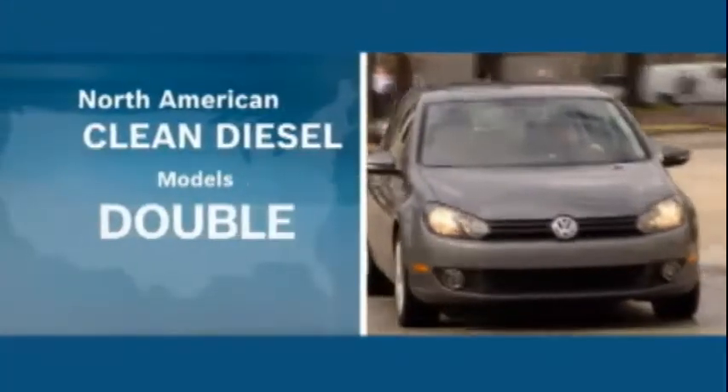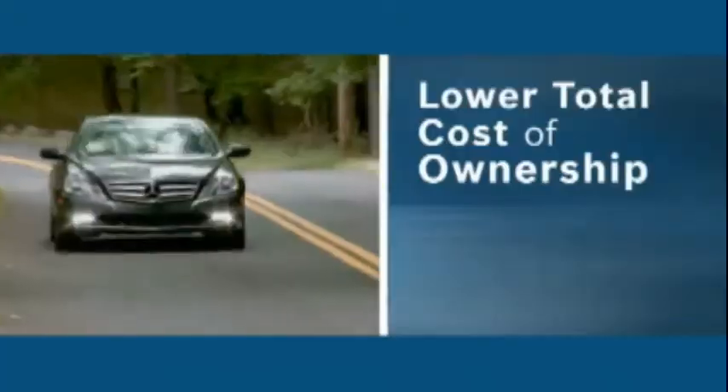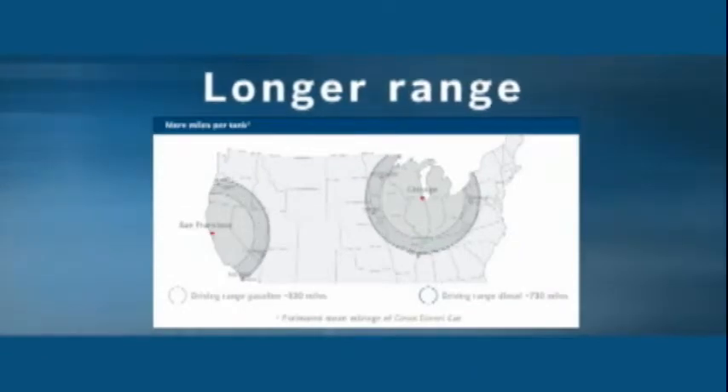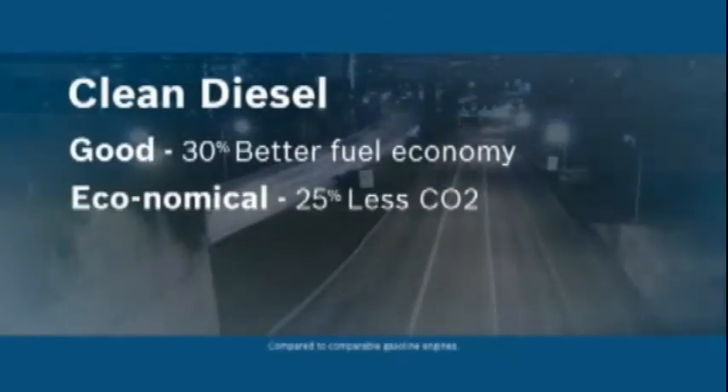Clean diesel models in North America will double by 2014 — driven by higher take rates, lower cost of ownership, longer range, better fuel mileage, and lower CO2 emissions. Clean diesel: good, economical, functional. Bosch — invented for life.